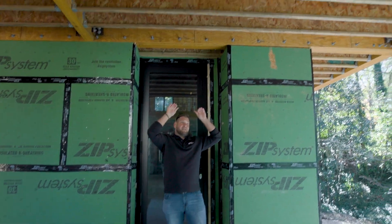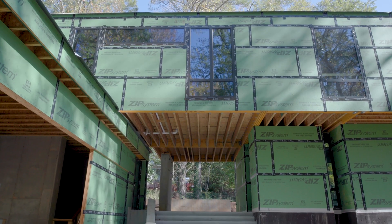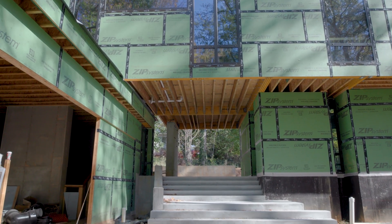The system above our head actually goes above the garage over here and kind of floats out, so you have two separate structures really.